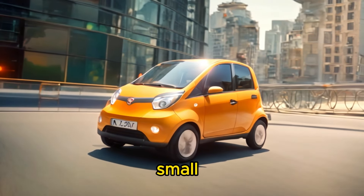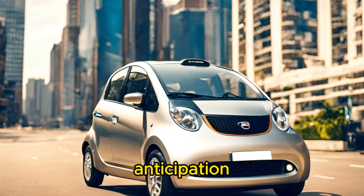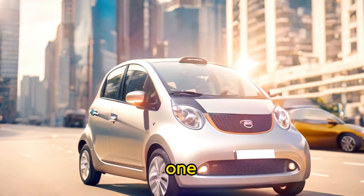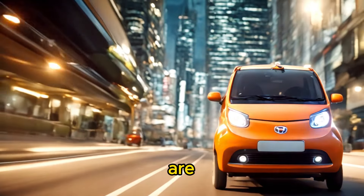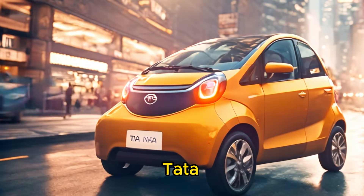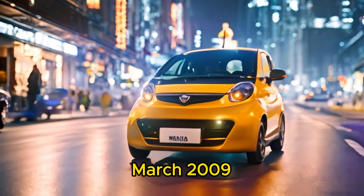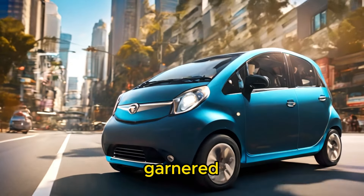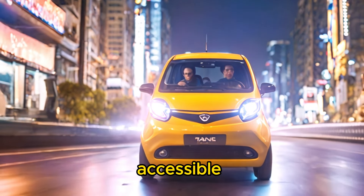The Tata Nano was a small city car manufactured by Tata Motors, an Indian automotive company. It was launched with much anticipation in March 2009 as one of the world's cheapest cars, designed to provide affordable transportation for the masses in India and other emerging markets. The Tata Nano was unveiled with great fanfare in January 2008 and officially launched in March 2009, garnering significant attention due to its ultra-low price tag and the promise of making car ownership accessible to millions of people who previously could not afford a car.